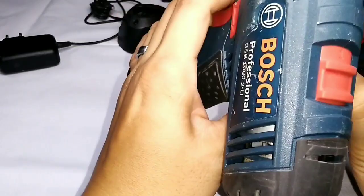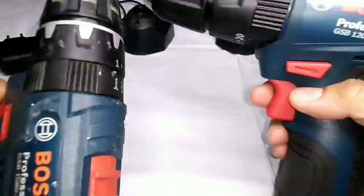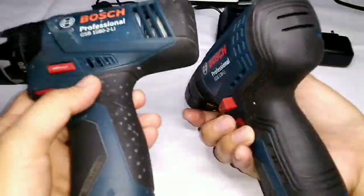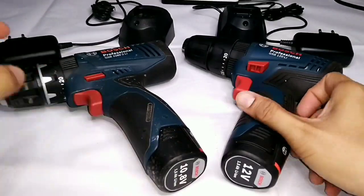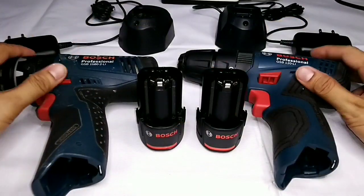Starting from North America, the 12 volts product name was implemented by Bosch Professional. Other players in the market also follow the 12 volts labeling globally, to ensure better guidance and better comparability for users. Bosch Professional adapts to the 12 volts product name worldwide, beginning January 2017 onwards.